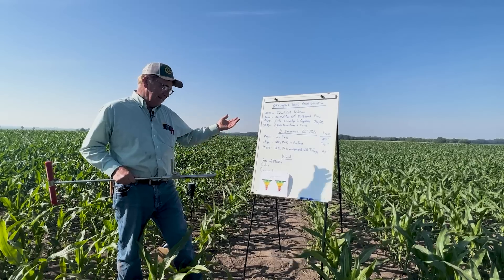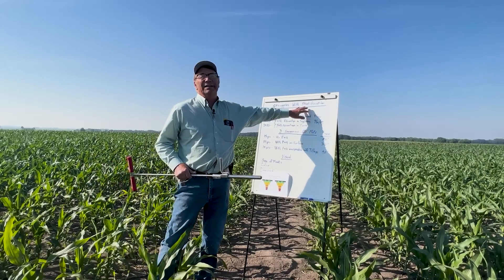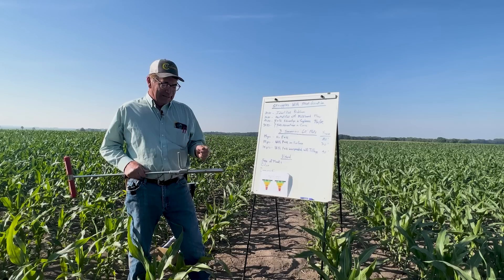What I've really identified just in the last four to five years is a problem called stratification. If you've been following my work, it's a struggle for me because I'm a long-term no-tiller and I love preserving the soil. In 2020 was when we definitely identified that I had stratification — it wasn't a myth. Everybody was telling me it's not an issue, but I beg to differ — it is an issue.